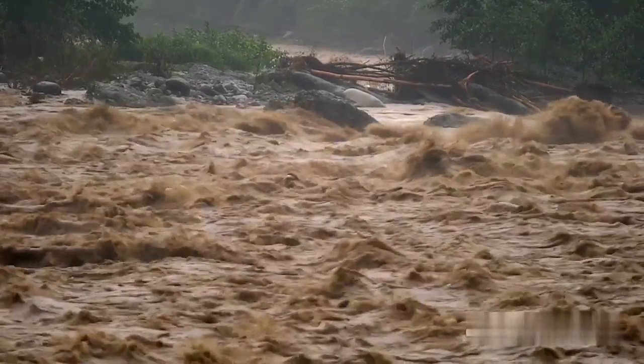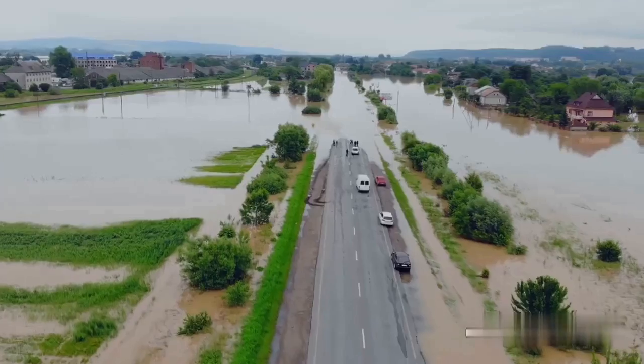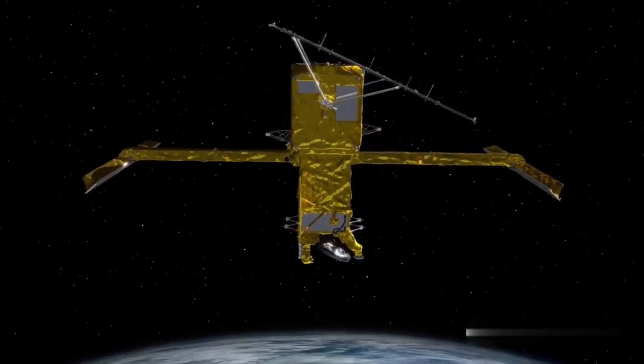When you get a big storm event, we want to keep the community safe in the best way that we can. So how do we best manage operation of these reservoirs in terms of releasing water downstream to prevent flooding at a larger scale? And with SWAT, they can just monitor that directly from space.